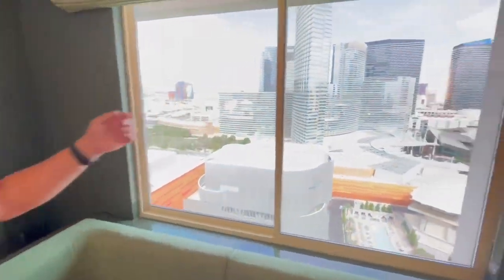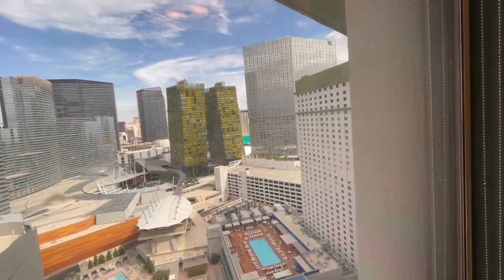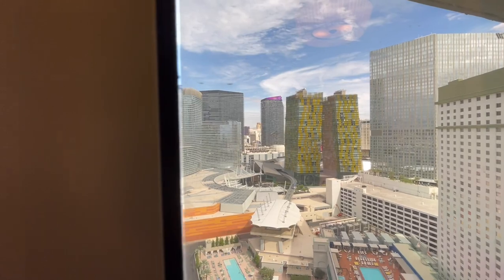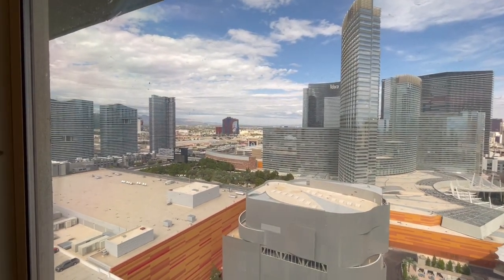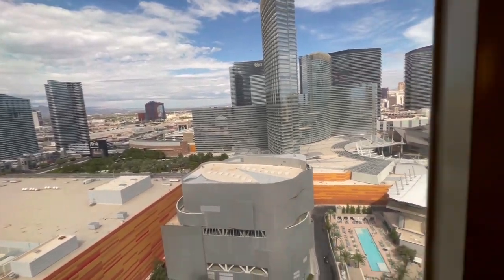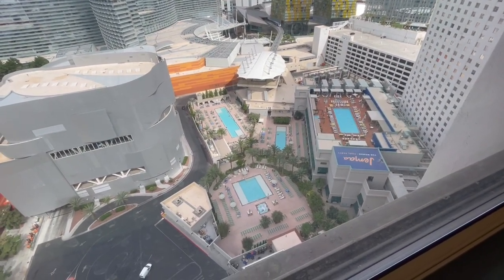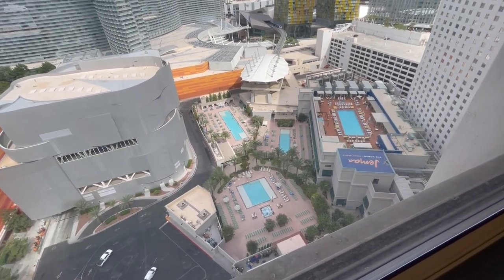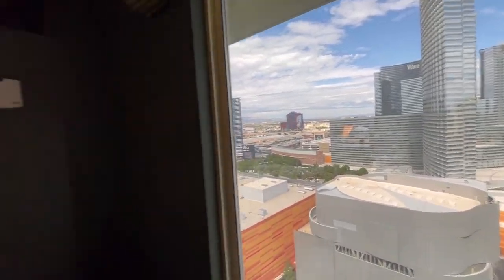Welcome to the Park MGM — we're on the 28th floor. Check out this great view: you can see the CityCenter area, the Cosmopolitan in the background, Vdara, and part of the Bellagio. So technically we do have a sliver of a Strip view. You can also see the pools down there, and the weather is like 85 degrees — beautiful.